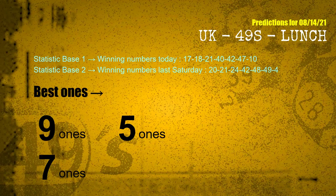According to the statistics above, with winning numbers today 17, 18, 21, 40, 42, 47, 10, and winning numbers last Saturday 20, 21, 24, 42, 48, 49, 04 — the frequent following ones are: 9 ones, 5 ones, and 7 ones.